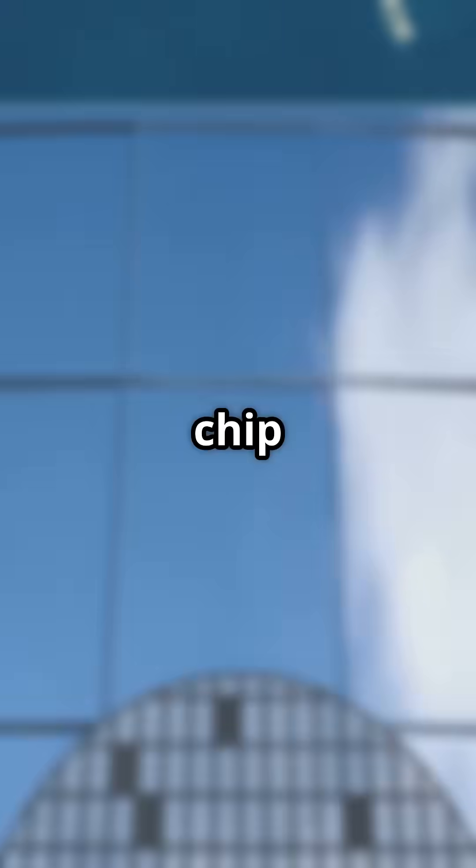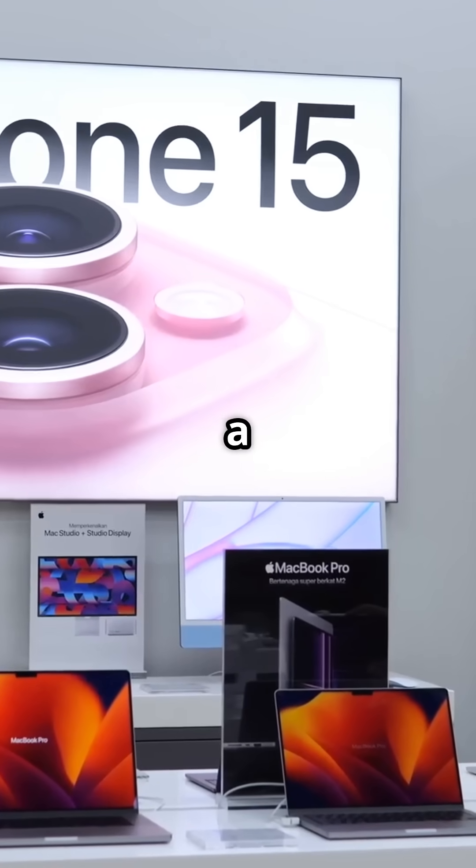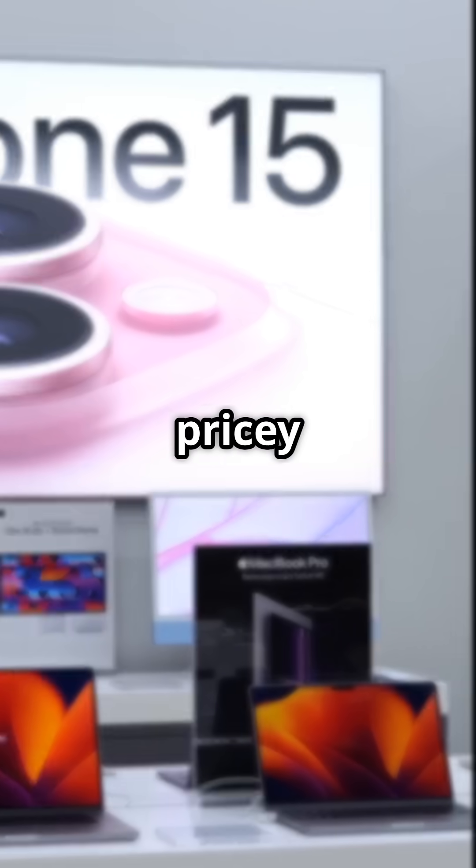Yet there's hope. Apple's main chip manufacturer TSMC has set up shop in Arizona. But for now, a US-made iPhone remains a pricey dream.